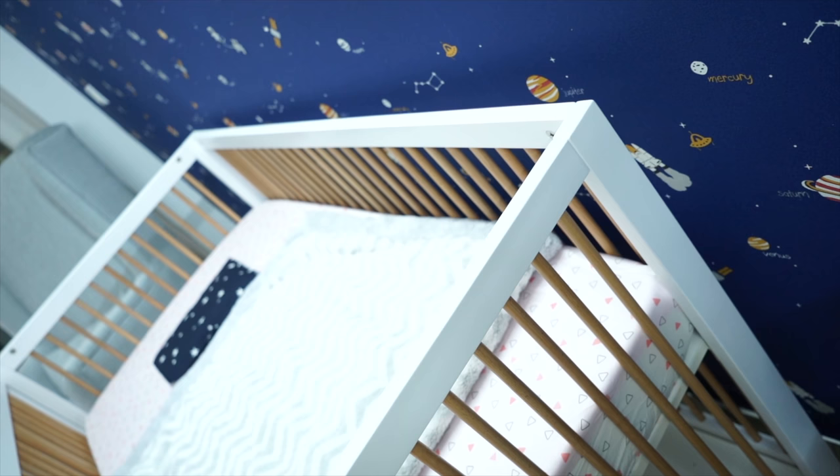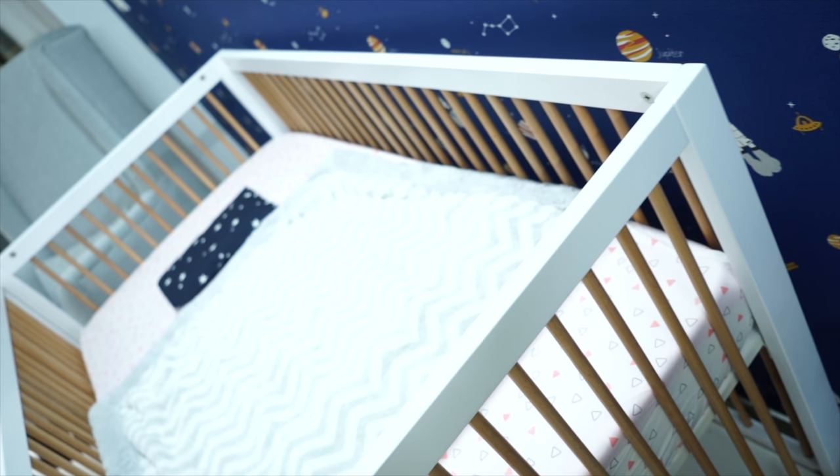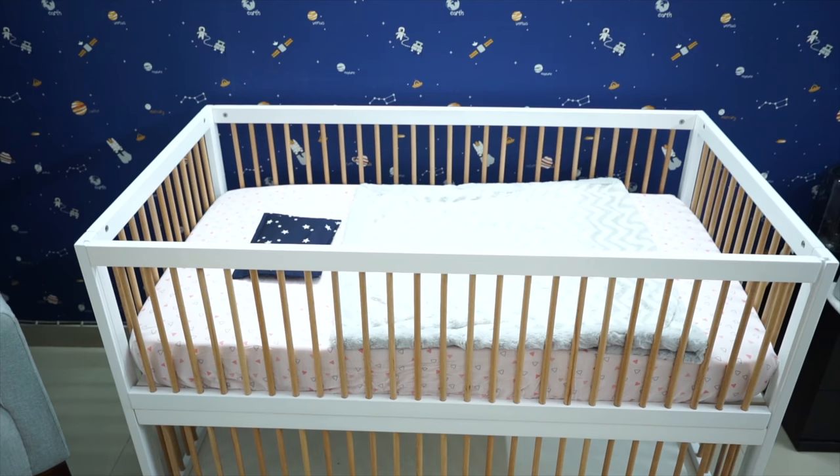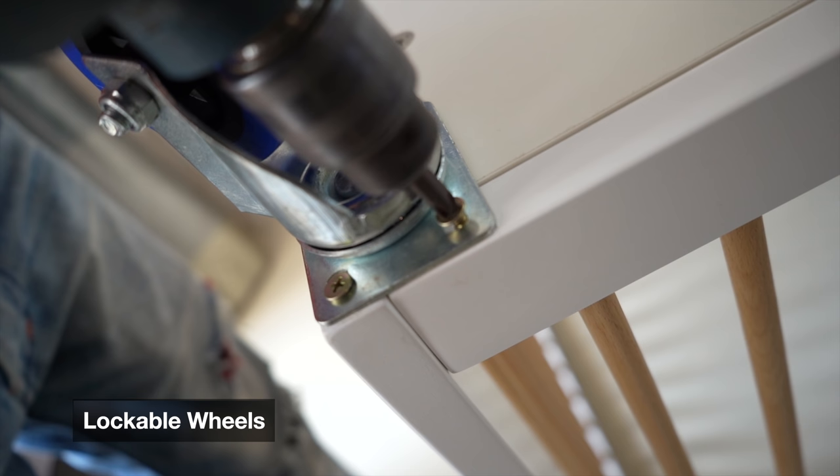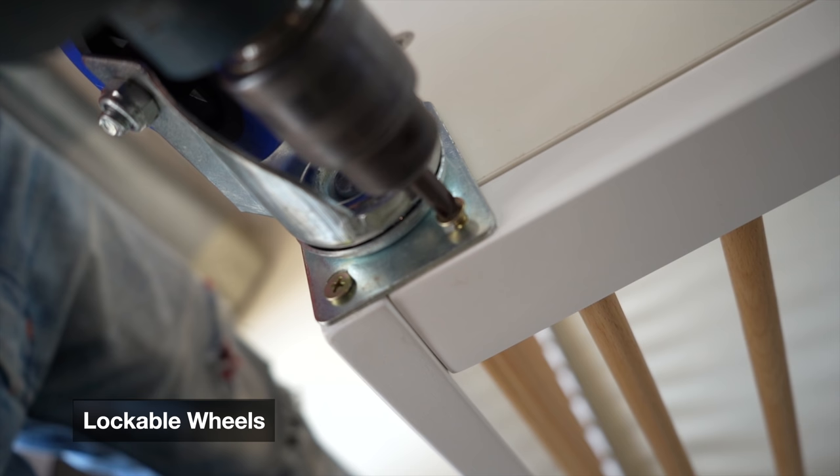This crib is also available in other colors. If you go to the website and search the cots category, you'll find different types depending on what you need. Let me tell you why we chose this one. Number one: it has wheels, so it's easy to move the cot around and adjust its position.